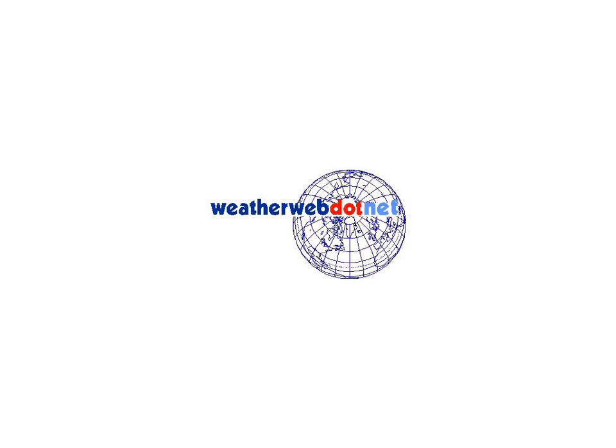I've gone on enough for now. Whatever you're doing, thanks again for watching weatherweb.net. Keep the sun shining and bye for now.